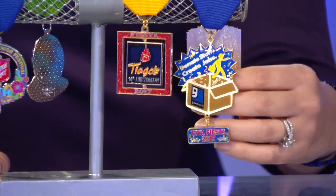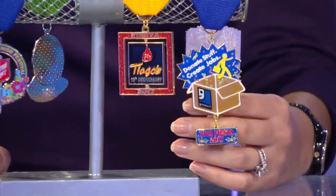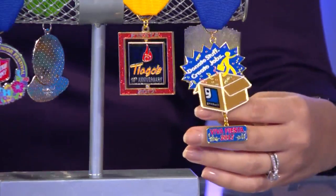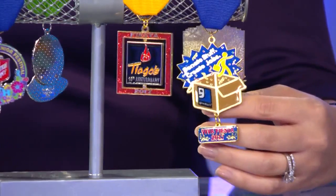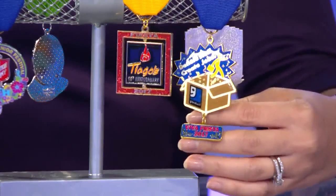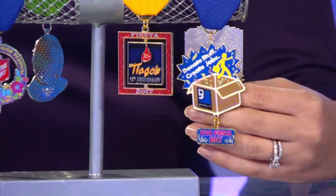First up, we have the Goodwill Fiesta medal. This medal has a lot of symbolism. Goodwill tells us the confetti celebrates prosperity, the box represents all the generous donations, and the person represents a person's upward mobility gained through education and employment — something they offer. These are $8 a piece and you can purchase them at any of their locations.